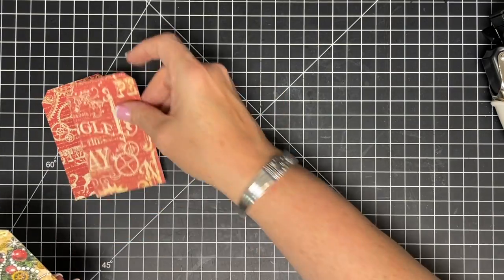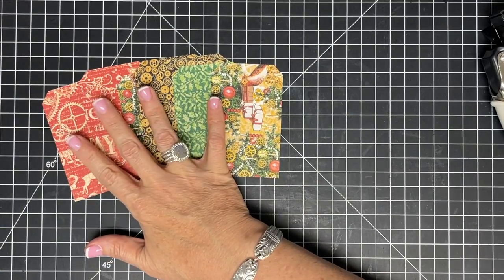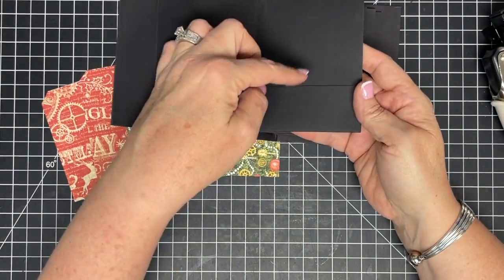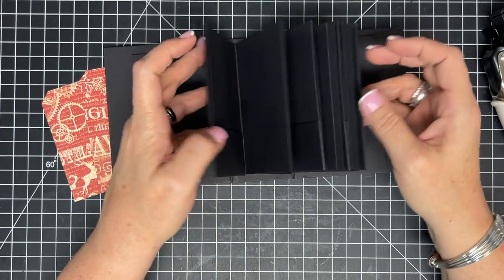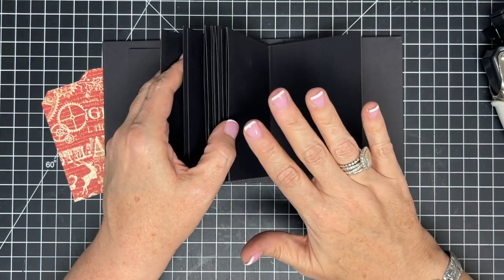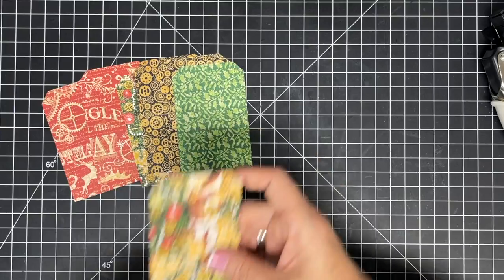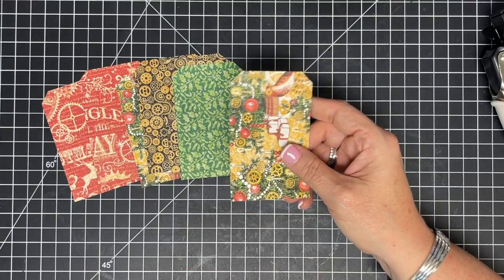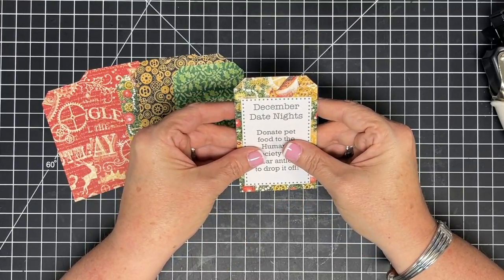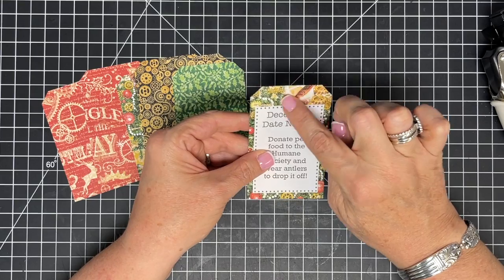I made enough tags to fill the pockets of the book — this is where your date nights will live. You have options: if you put one date night per slot you can do eight date nights, which in December with family gatherings may already be a lot. If you put a date night on both sides you can get 16. I'm only going to put one on the front.